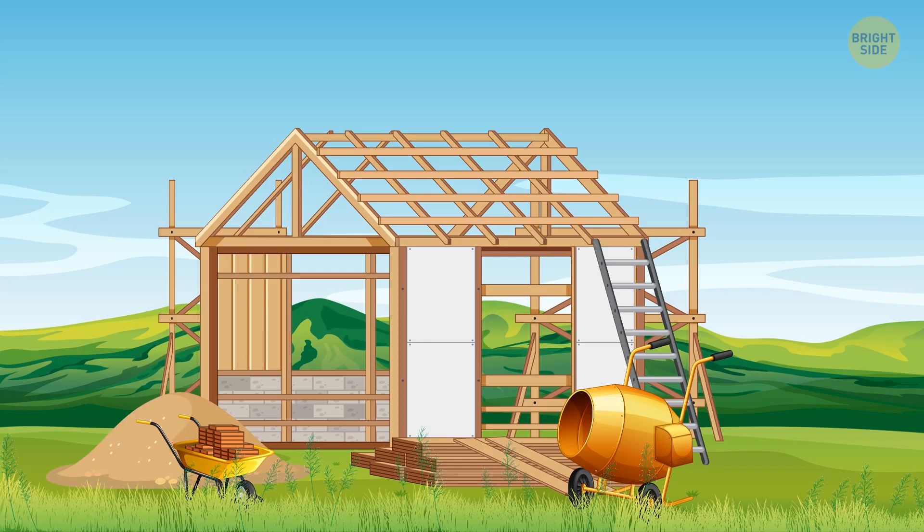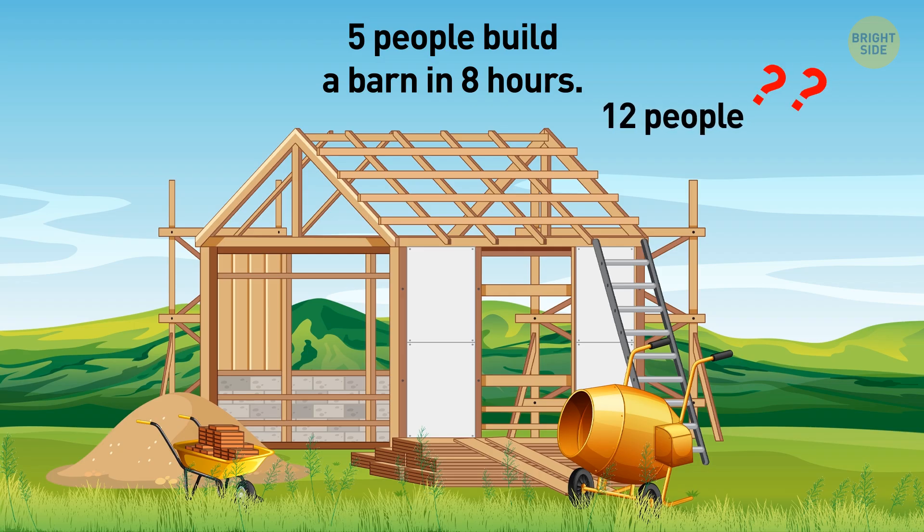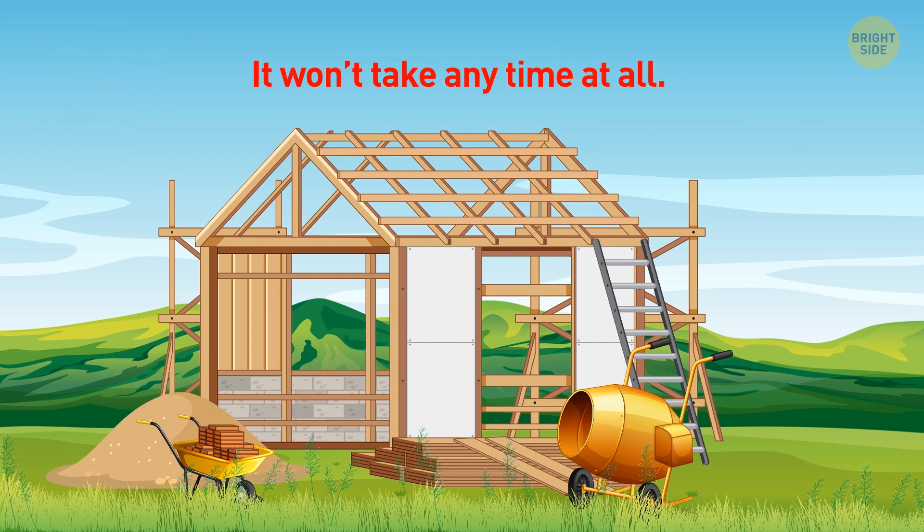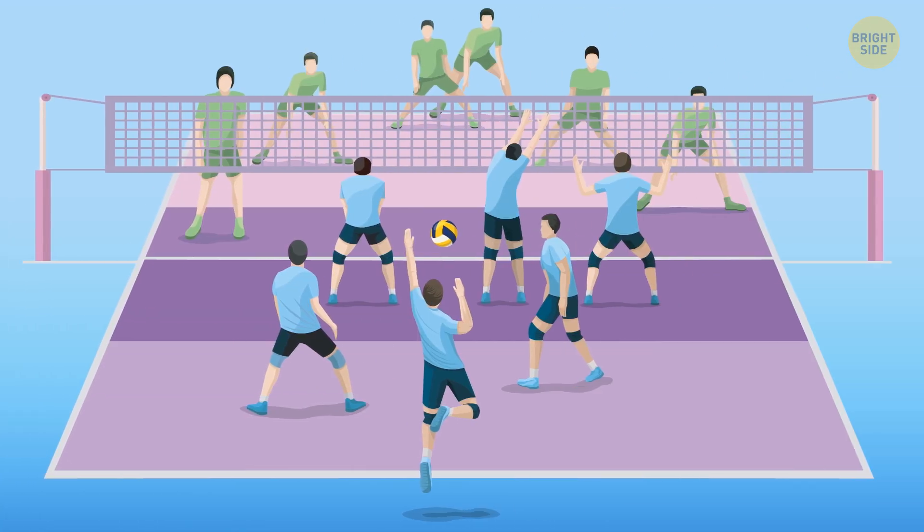The last riddle: 5 people build a barn in 8 hours. How long will it take 12 people to build a barn? It won't take any time at all — why would they build a new barn if those 5 have already done that? Give the guys a break. Plus, this one is not about math at all. We humans are complicated and don't obey math that much. What if these 12 people split into 2 teams of 6 and start playing volleyball instead? That's it for today — if you satisfied your curiosity, give the video a like and share it with your friends, or click on these videos and stay on the bright side.